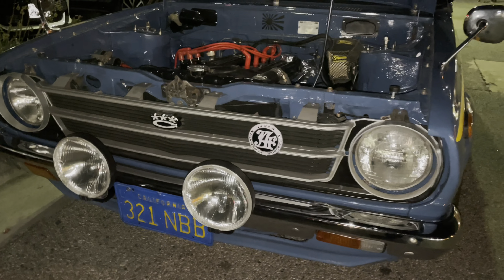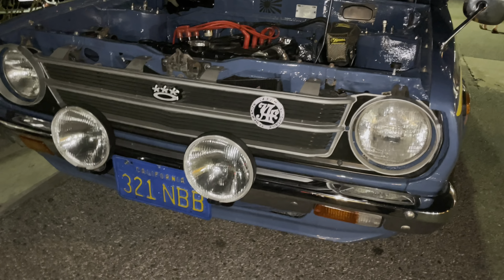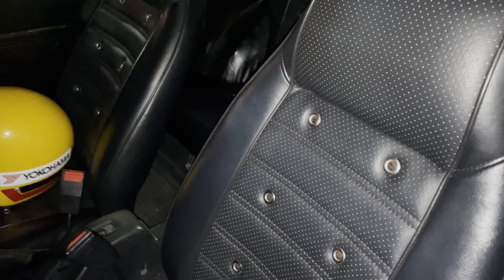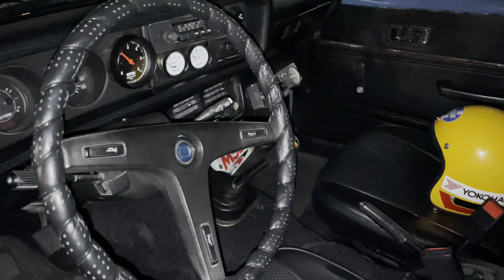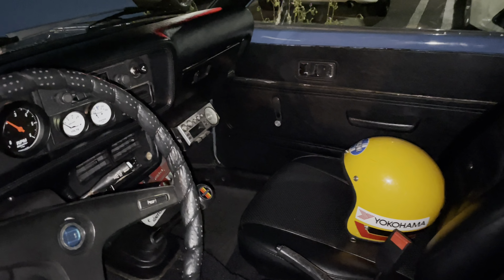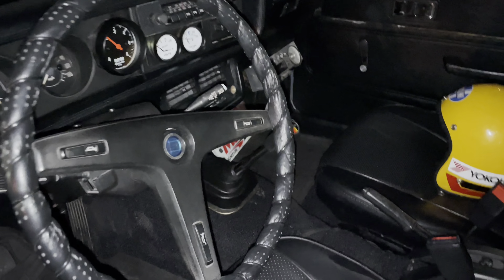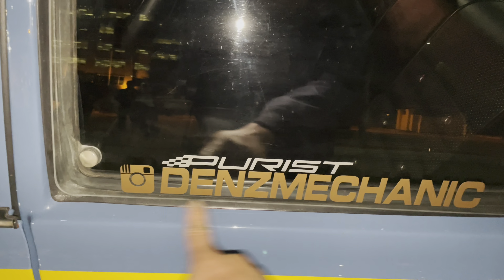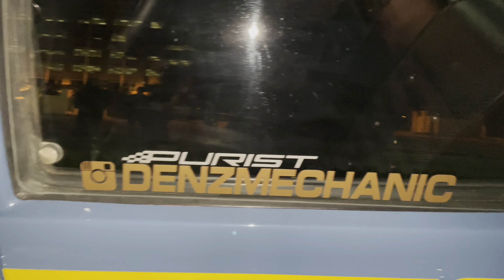Check out that front — how beautiful that is. And check out the JDM fender mirror. As we walk to the side you see the 1600 decals with fully customized interior seats. Talk about old-school stuff — check out that old-school radio in there, unbelievable.